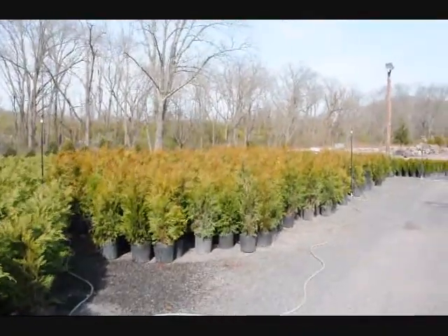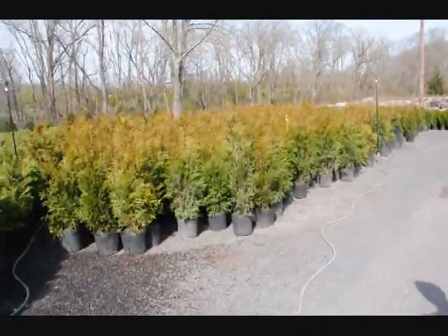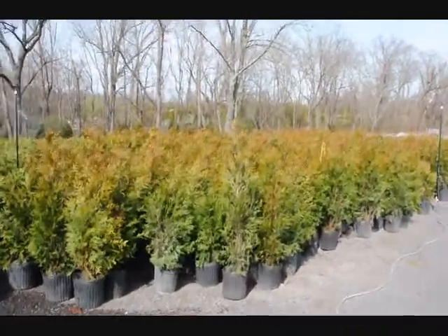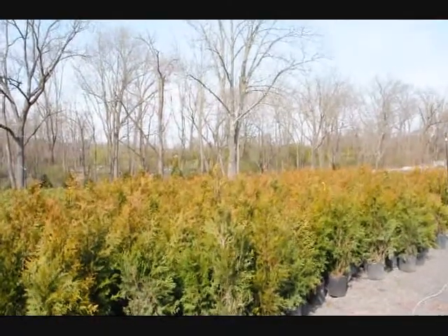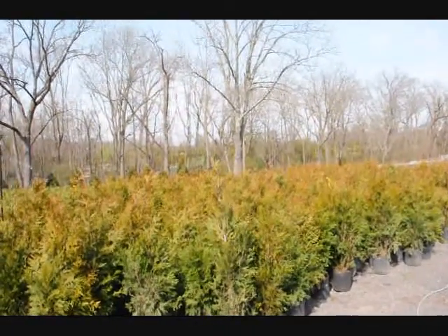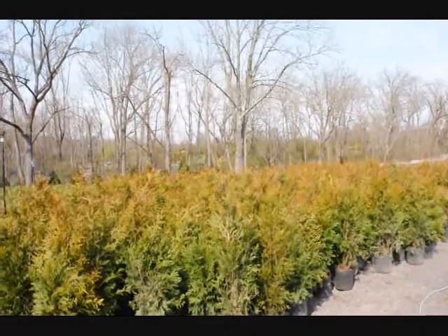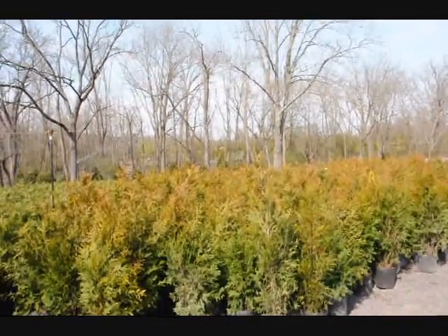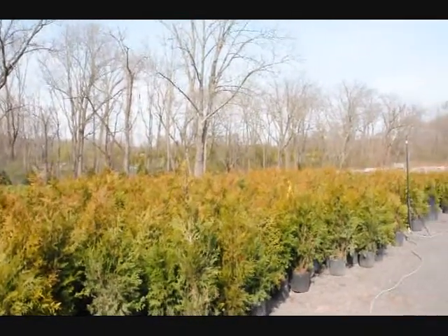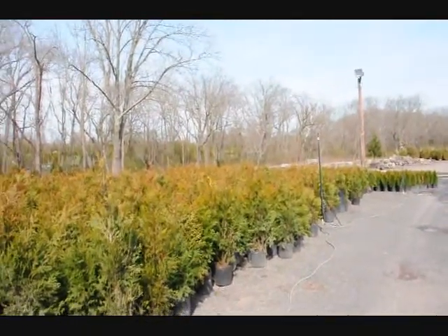Next on the list is the green giant arborvitae. This plant is a very fast, very dependable plant. They are also $35 each delivered and planted. They like full sun but can tolerate shade fairly well. The more sun you give it, the faster they grow. And they're fairly good against deer. They are a good option if you want to block your neighbors very quickly.